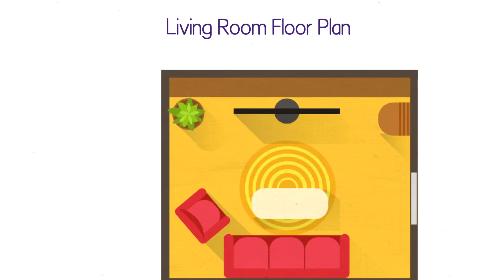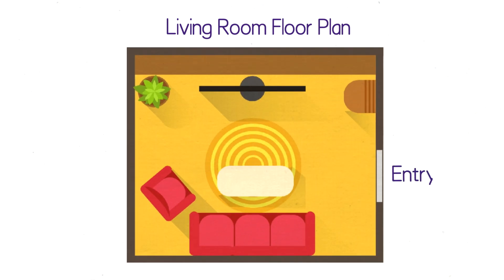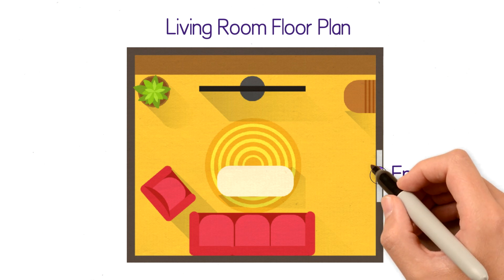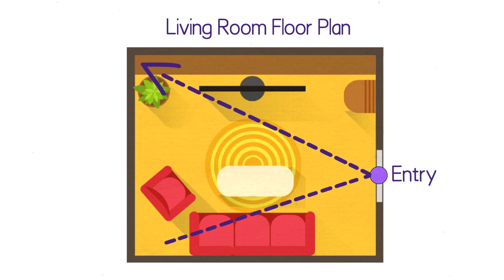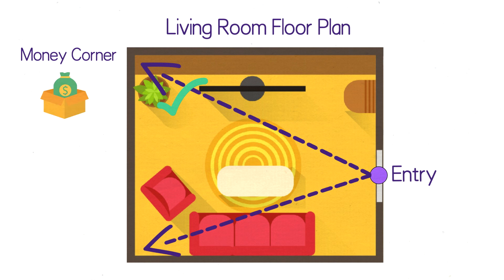Number three is the location of the money corner in the living room. The money corner is located in the corner that's diagonally opposite the entry of your living room. To find out where the money corner is, stand at the midpoint of the entry of the living room, then draw a straight line from the entry to the opposite corners. The one with the longest distance is your money corner.